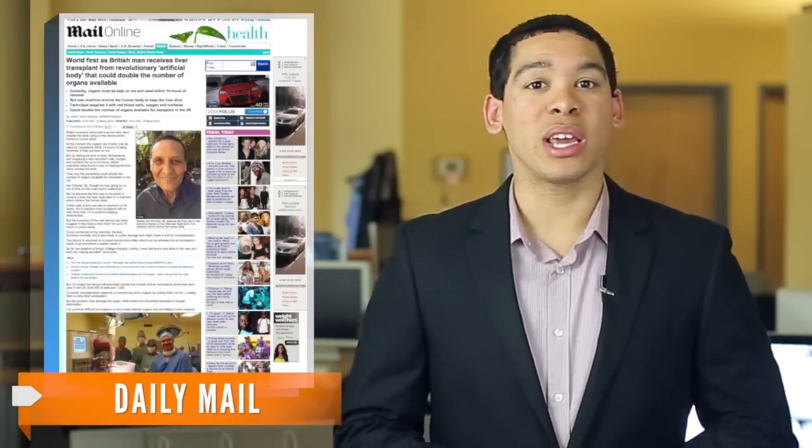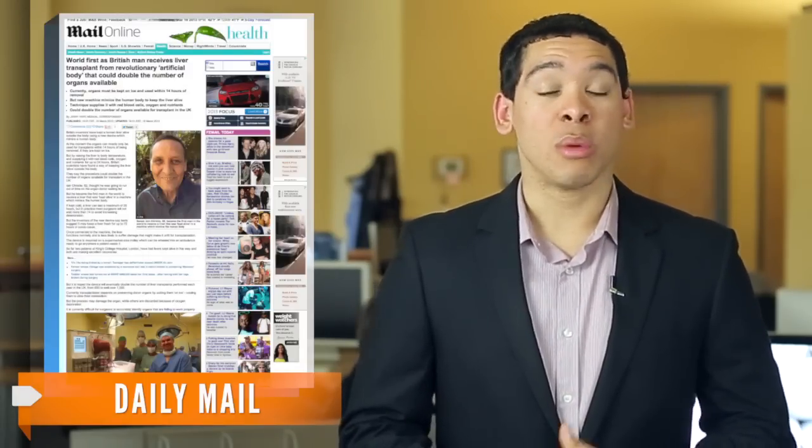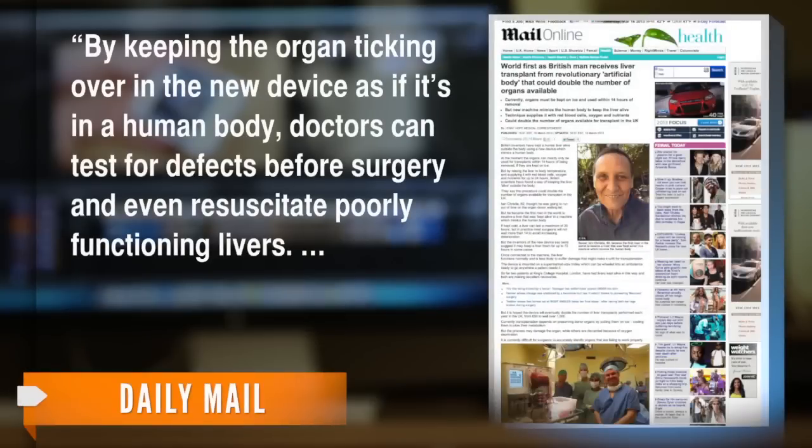As the Daily Mail writes, doctors can even get a look at the effectiveness of a liver before it is transplanted. By keeping the organ ticking over in the new device as if it's in a human body, doctors can test for defects before surgery and even resuscitate poorly functioning livers.